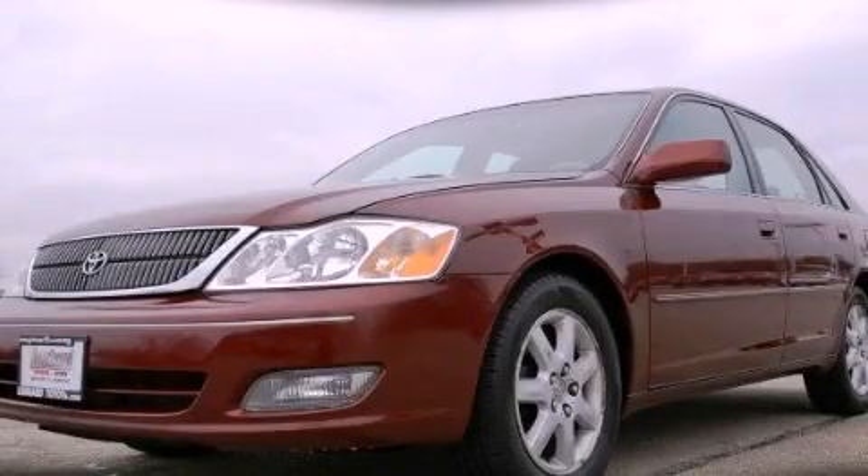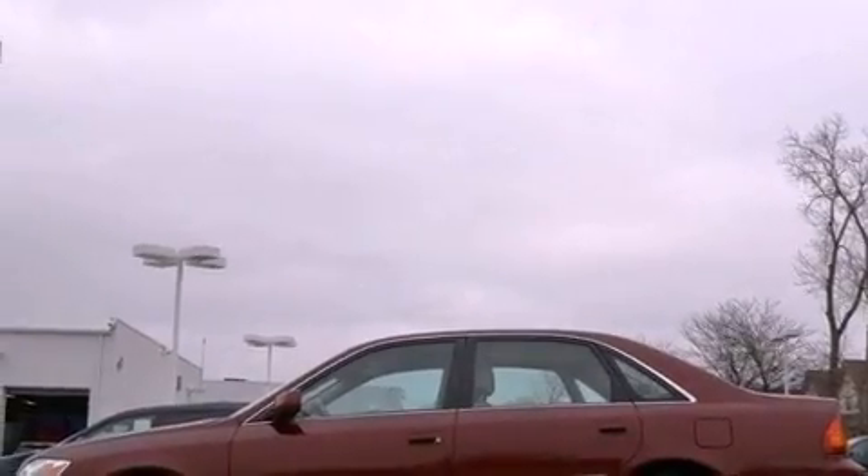This is a 2000 Toyota Avalon. It has a 3.0-liter six-cylinder engine and an automatic transmission.